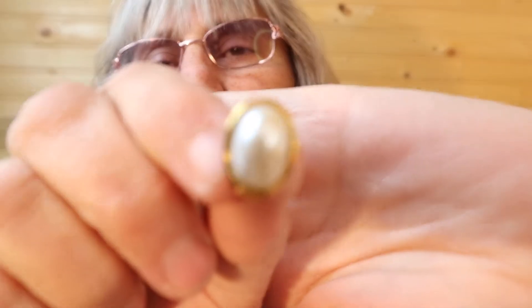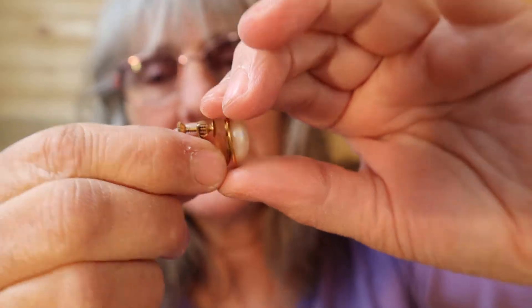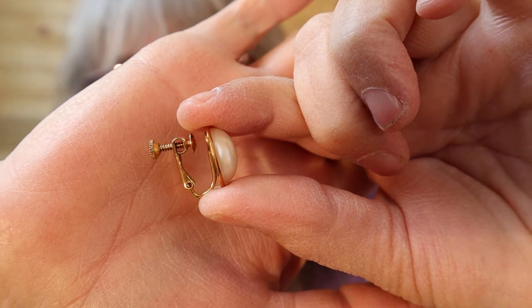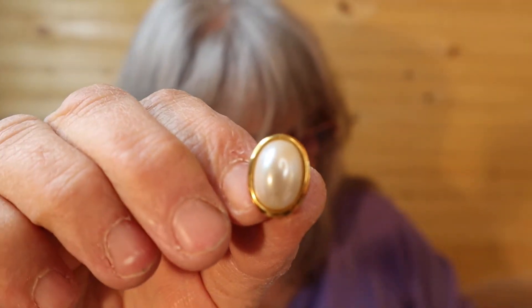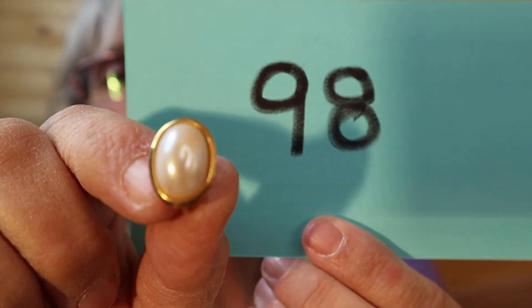Thank you to everybody who suggested doing things this way — I appreciate you. Any suggestions help, just leave them in the comments. This pair is screw back — the pearl against the gold tone. I don't know if anything is real stone or real metal, so I just put it all as costume jewelry. These are screw backs. Number 98.